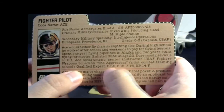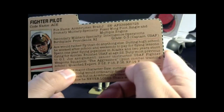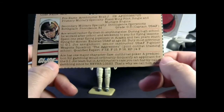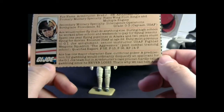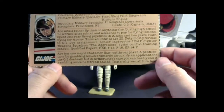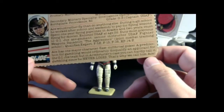He's qualified expert in the F-5E, F-15, F-16, and XPF-14F — that's the Sky Striker. This bottom section says Ace has one major character flaw: cutthroat poker. A predilection for gambling would ordinarily disqualify an applicant for the G.I. Joe team, but in Armbruster's case you can hardly call it gambling since he never loses. That's why they call him Ace.